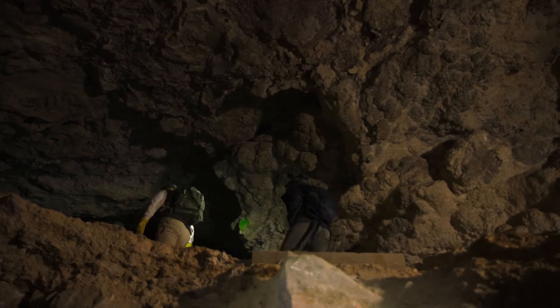We like to follow Leave No Trace ethics in the cave, which means leave what you find. Don't take anything from the cave so that others can have the same experience.